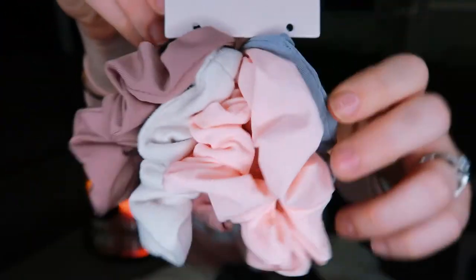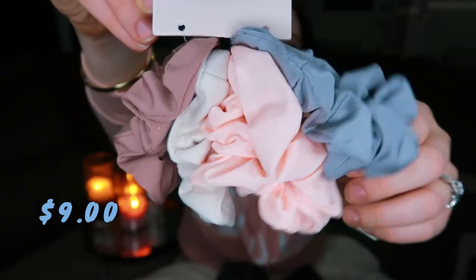I just recently started getting scrunchies again. As a kid I had scrunchies and really liked them, then at a certain point they went out of style. I'm not really sure if they're in style now, but I like them and I've always liked them, so I just bought them. The colors are super cute — what you see on camera is actually really close to their true colors.